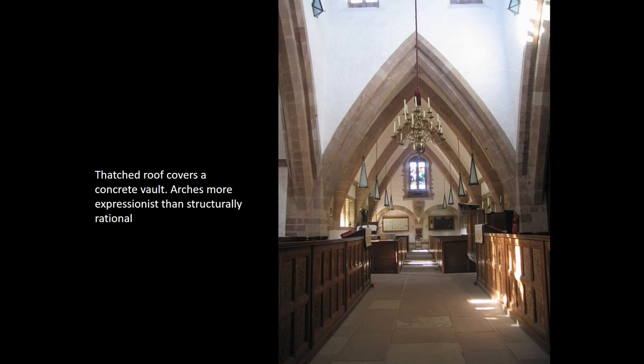Inside the church, that pointed arch theme is still there. But those arches are a kind of hybrid because the roof itself is concrete, and the stonework is a cladding to that. So these arches are more an expression, an evocation of space rather than a true recreation of the Gothic original. Again, something new is being created — it looks superficially reminiscent of the past, but it isn't.